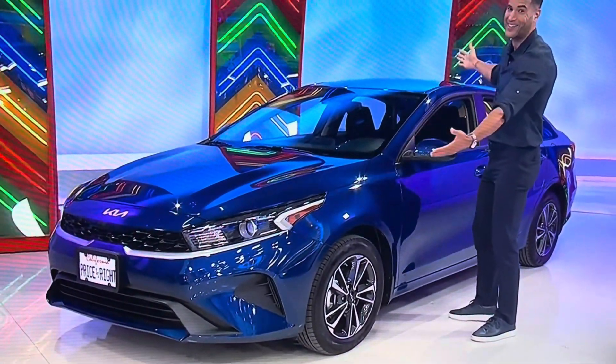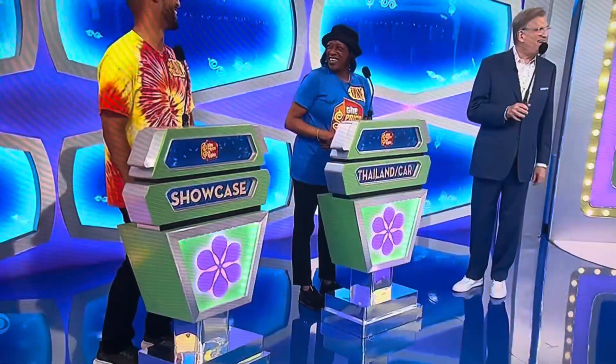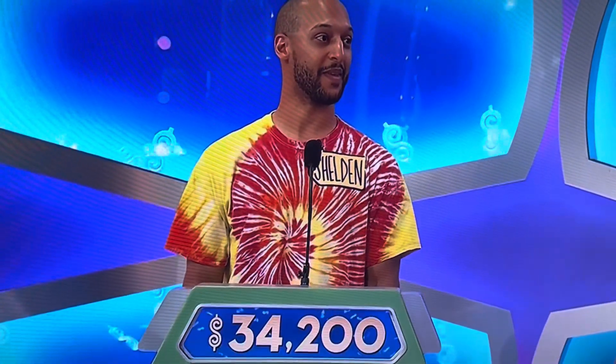But only if the price is right! Joanne, what do you say? You want to bid on that or pass it on to Sheldon? Well, I think since I already won a car, I'm going to give Sheldon a chance. Thank you! Sheldon, what do you say? Let's go with... 34,200. Got it. Good luck.